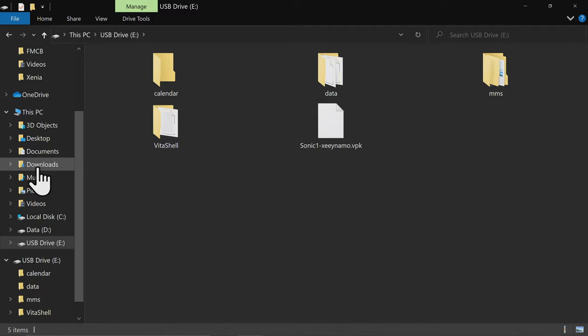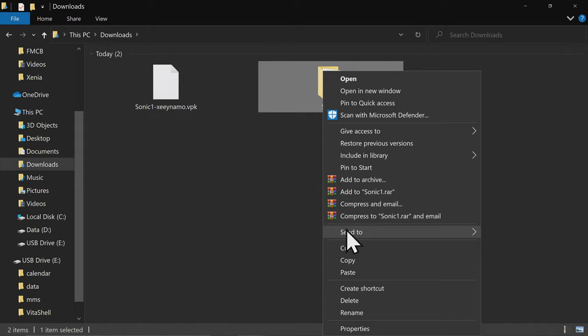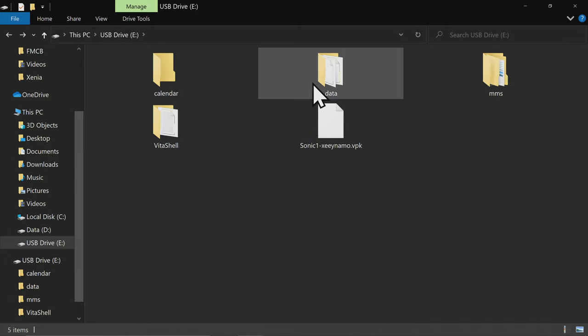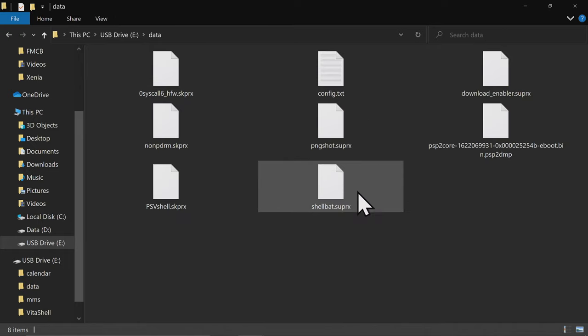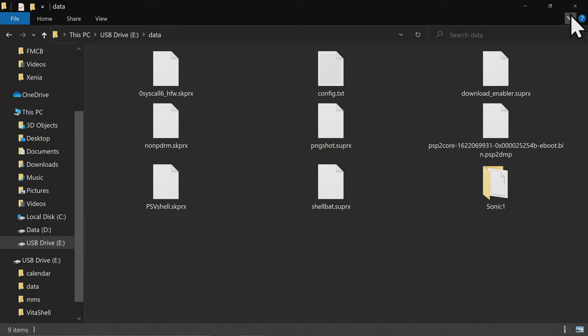Go back to the downloads folder and you'll have the folder that says Sonic 1. Right-click to copy, then go back to your Vita storage, go into the data folder, and paste the Sonic 1 folder right there. Now you can close File Explorer and disconnect your Vita from your computer.